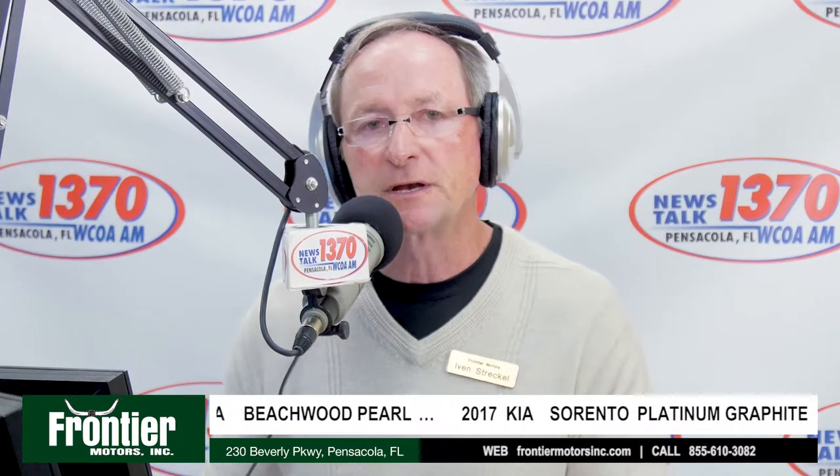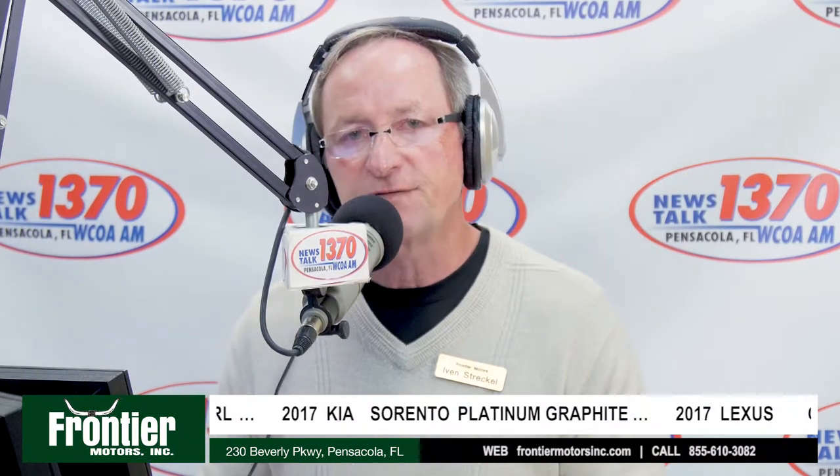People always ask how long it takes to find a car, and it really depends on how specific you are. If you want one color, one interior color, and a list of options you must have, it might take longer than if you said, 'Call me when you get a nice Lexus RX 350 you can sell for about $20,000.' If you're flexible on color and equipment, it makes it easier — though you don't have to be flexible.